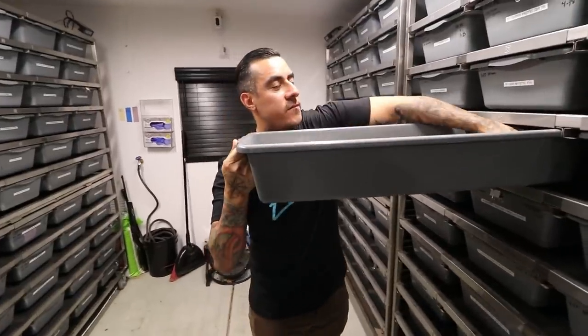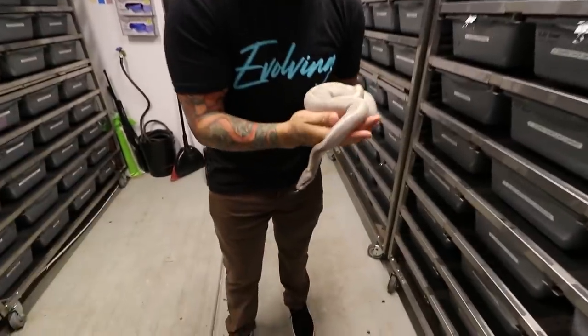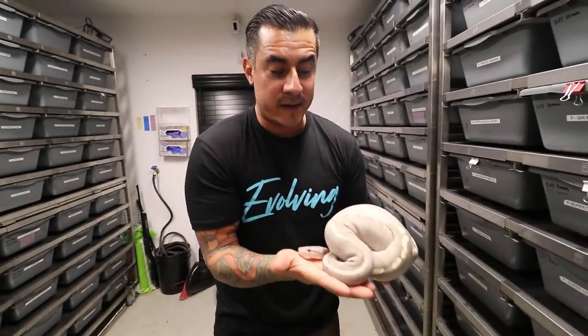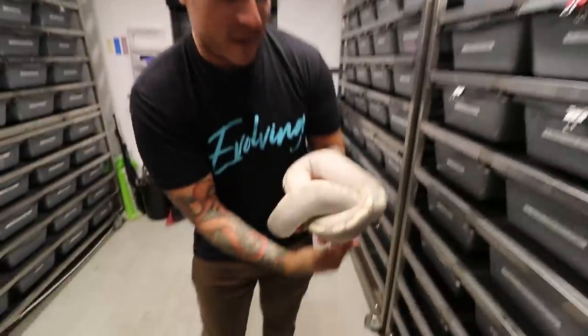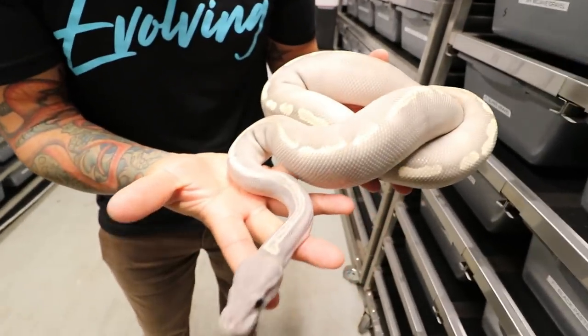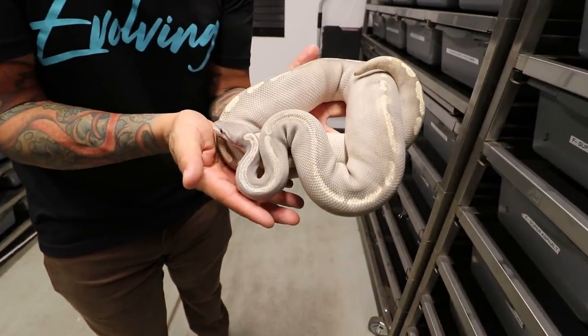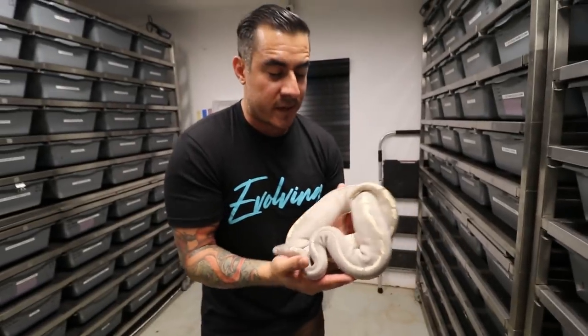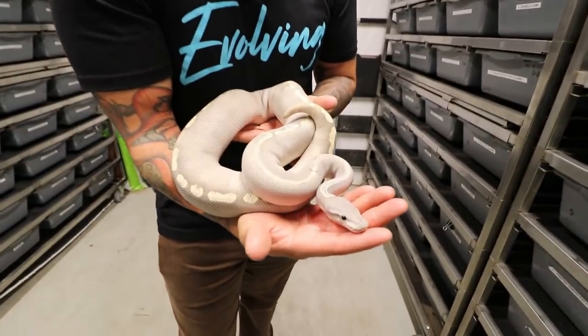Since we're on the hypo side already, let's show another fan favorite. Look at this — if this is not beautiful I have no idea what is. Right here we have a GHI mojave hypo, and she's one of our most-featured snakes on Instagram. Very beautiful snake. Could you see how blue it is? It's like a bluish-gray, like a lavender gray purple.